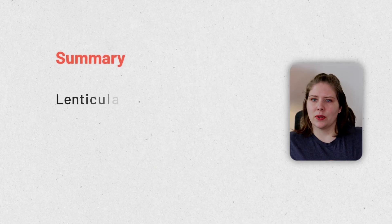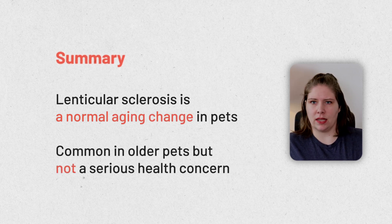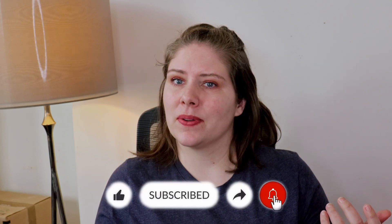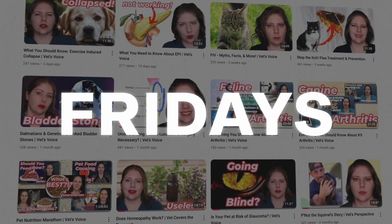To summarize, lenticular sclerosis is a normal part of aging and an issue that will impact many of our pets as they grow older. I hope you found this information helpful. I appreciate you taking your pet's health so seriously. I put up a new video most Fridays and look forward to seeing you in the next one. Bye now!